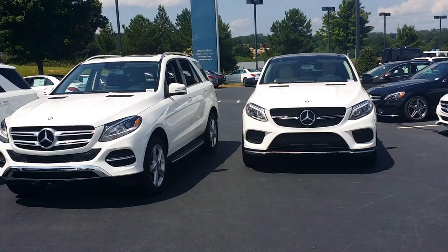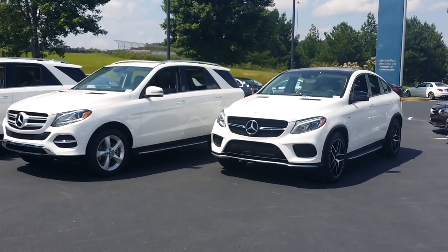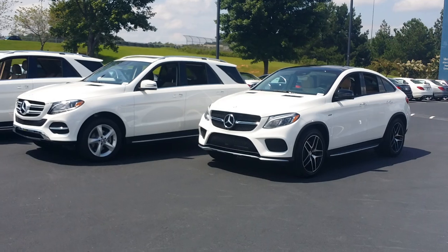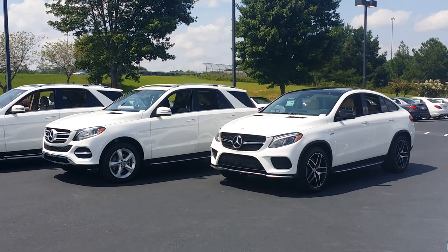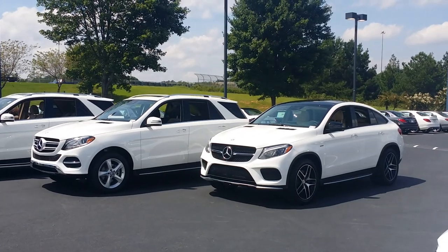If you walk around to the sides of the vehicle, it's very obvious which one's an SUV and which one is a coupe. Looking at the tail end of the vehicle, this is a coupe in the CLS style — a four-door coupe with the styling of a coupe and the convenience of two extra doors.